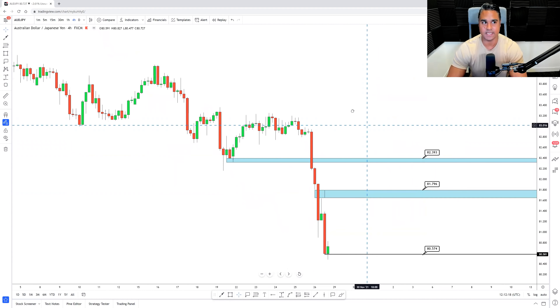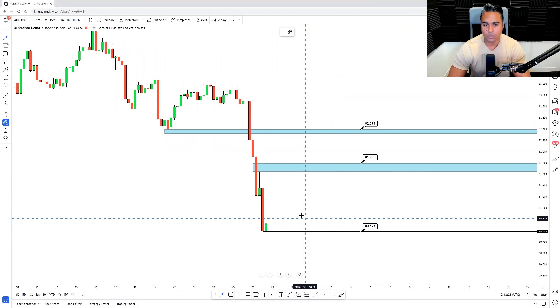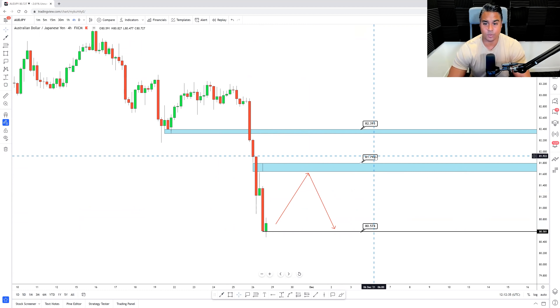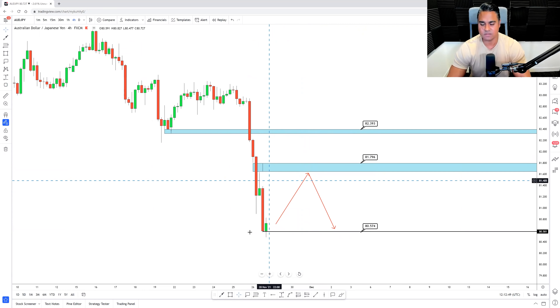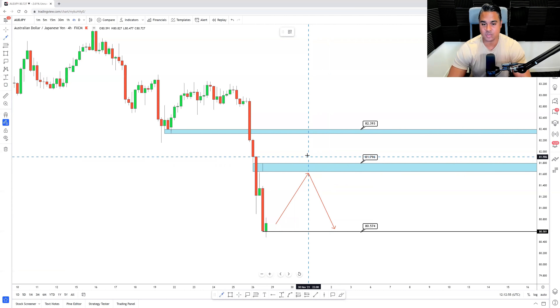Next is AUD/JPY. With all the yen pairs, it's a little difficult to get key levels to work with because of the strong push phases indicated this week with yen strength. I'd look for a 50% retracement around 81.79 — this is the area where I believe price can pull back to. Based on past experience, what we have is a high time-frame candle closing bearish, and then the retest back at the 50% level is simply the candle pulling back to create the wick before a continuation back down to 80.57.